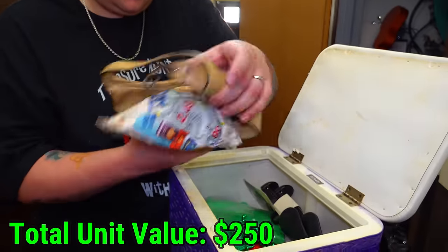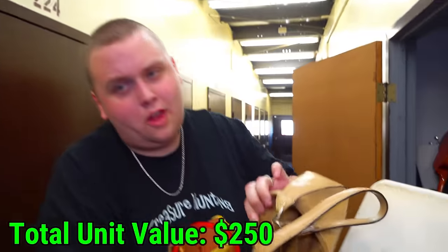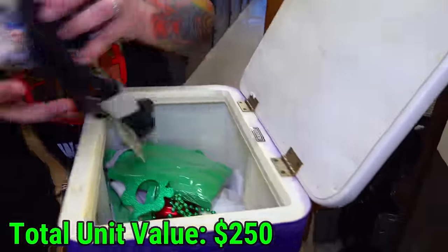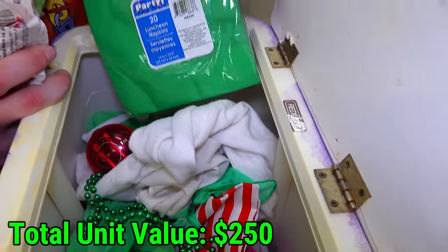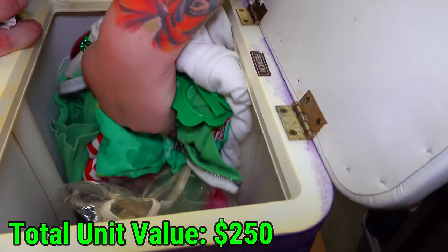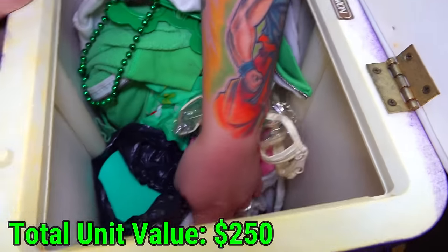This is all St. Patrick's Day stuff. Look — you got glasses, you got the napkins, the clothes. It's all St. Patrick's Day clothes.